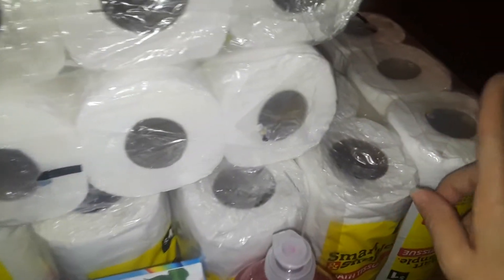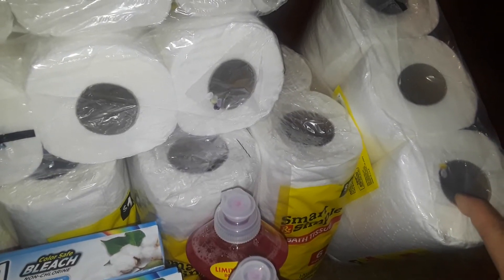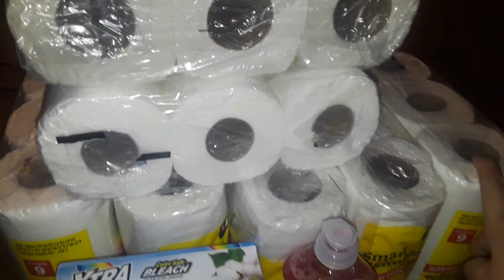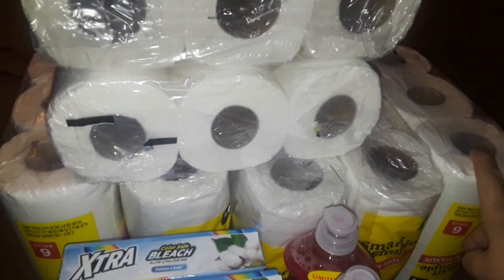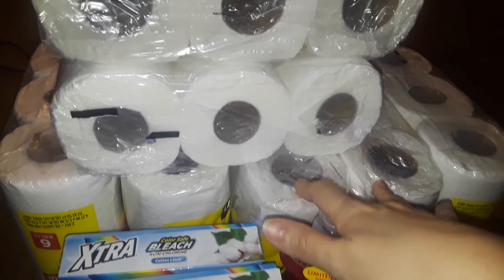I picked up the six-pack of toilet papers. They're only a buck for six rolls, which is more than Dollar Tree. I picked up nine packs — there's no limit there. I might go back and get more, but I picked up nine things of toilet paper.